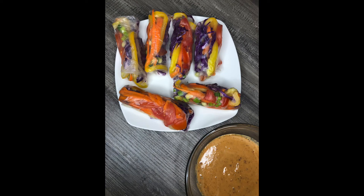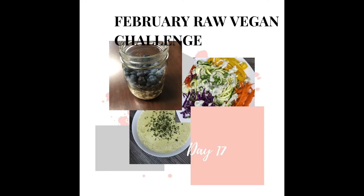For dinner I had spring rolls with different vegetables inside. Usually I had been using a peanut butter or almond butter in the sauce, but this time I decided to use tahini and it turned out great, so I will definitely do that again.